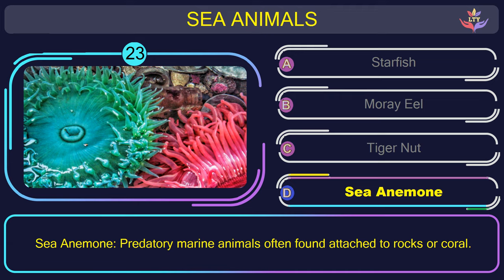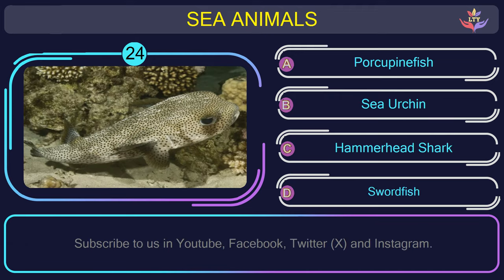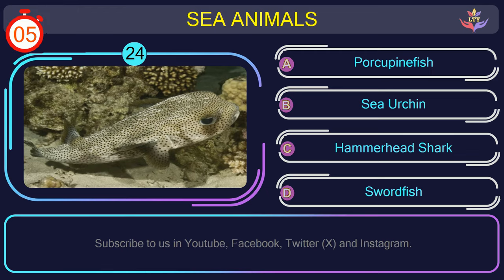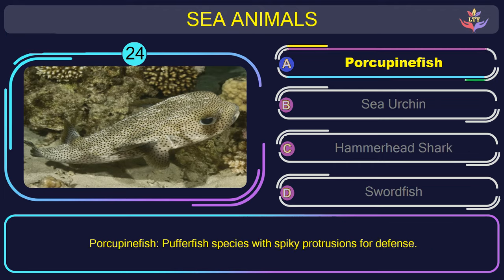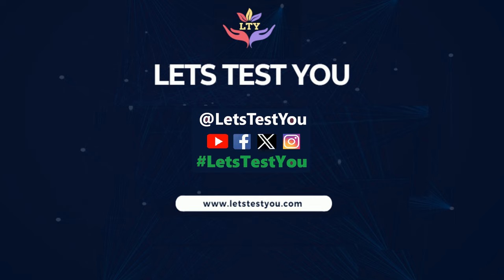Question number 24: guess the name of the sea animal in this picture. The correct answer is option A. Porcupinefish — pufferfish species with spiky protrusions for defense. Thank you for visiting us. Follow us on YouTube, Facebook, Twitter, and Instagram.